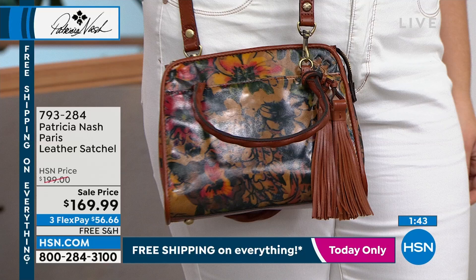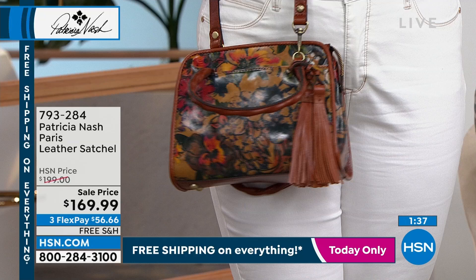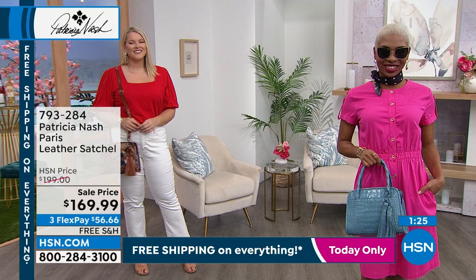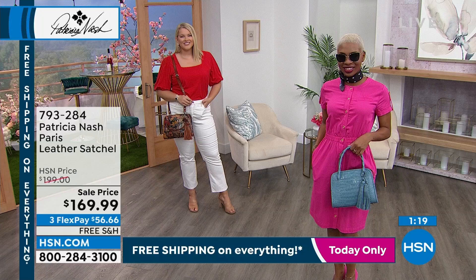So many of our customers will call or write reviews and talk about how they collect these pieces — they hand them down to a daughter, a niece, a granddaughter. They become heirloom quality pieces. When you've got so much attention to detail and hand-finished designs, that 100% leather really does stand up. These are just timeless and they're for all age groups — teenagers, older women, middle age, young moms, busy professionals, people who love to travel. All of our bags come with dust bags, so put it in the closet and you're going to pull it out and rediscover it all over again. It could be two months from now or two years — it is timeless. This style and this leather will not go out of style.